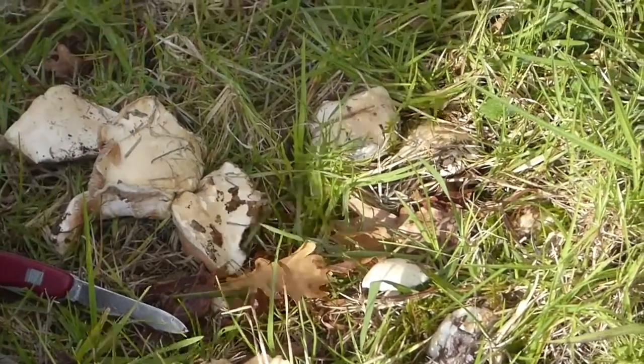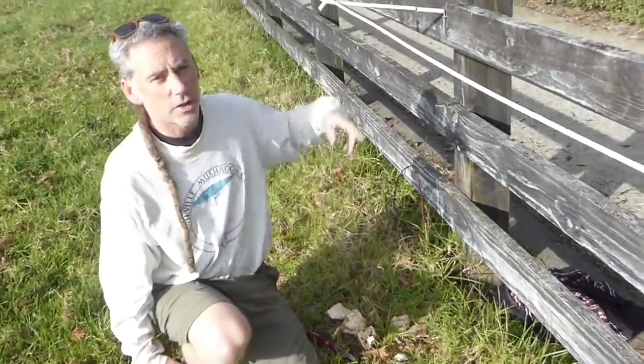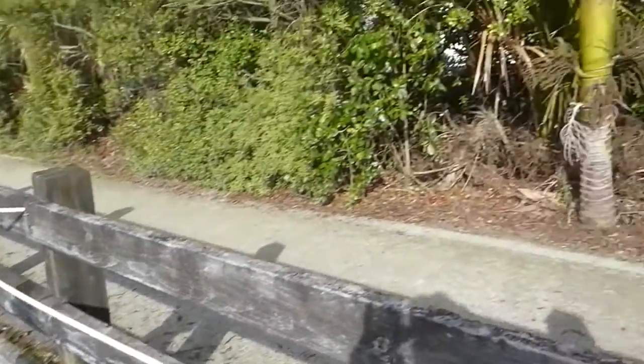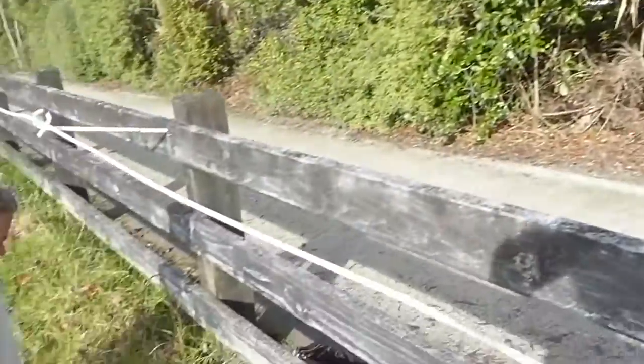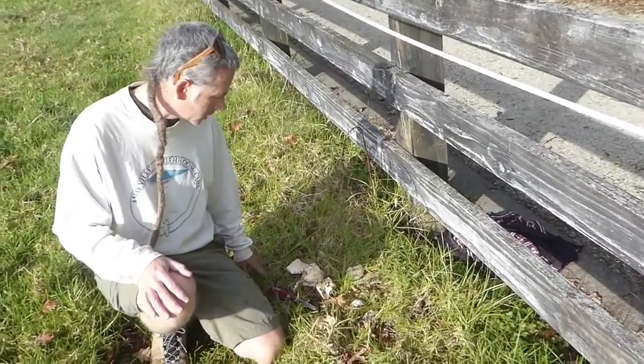This is an ectomycorrhizal species, so it's growing in the middle of a paddock, but over in the distance — you can't really see — there's an oak tree, and so I suspect it's growing on a root coming over from that oak tree, which is the nearest ectomycorrhizal host species that we have.